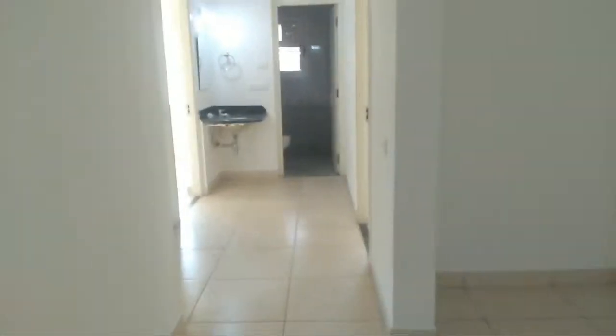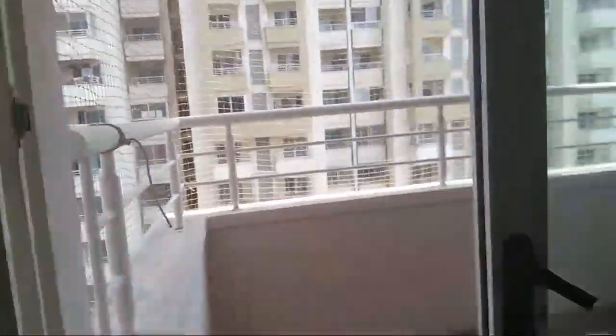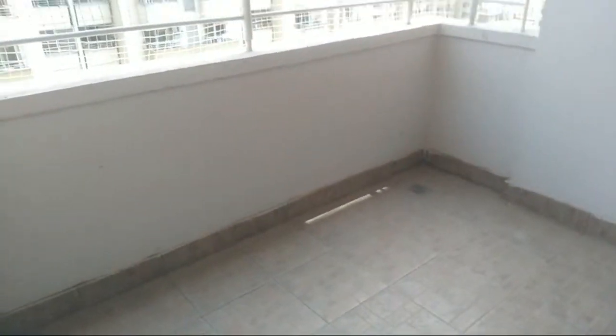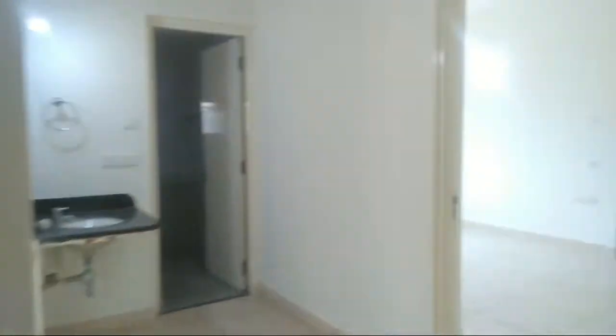This is another bedroom with an attached bathroom and a separate balcony. The attached bathroom is western type — all fittings and fixtures have been done. There is also a safety net provided in the balcony. This is a spacious balcony with a sliding glass door, and there is a safety net along with the sliding glass wherever you access the balcony.